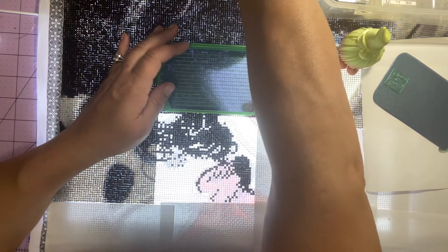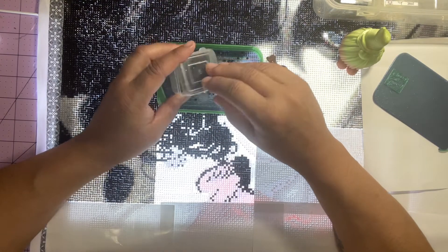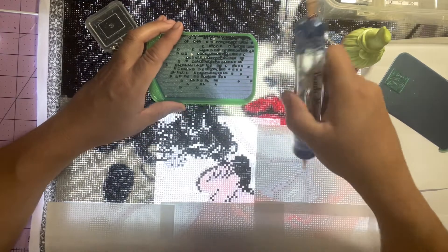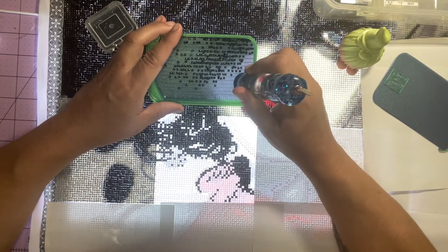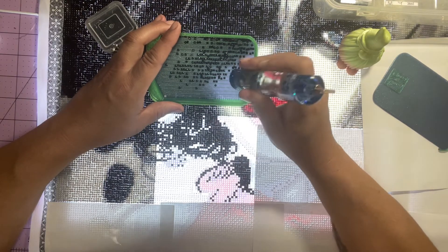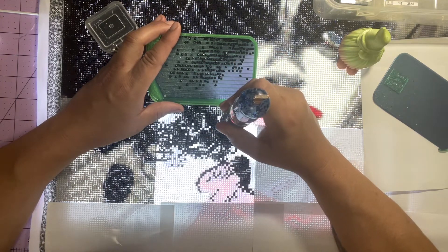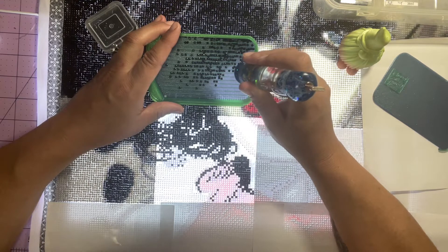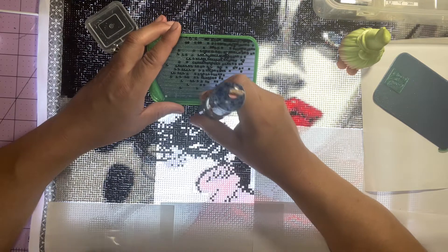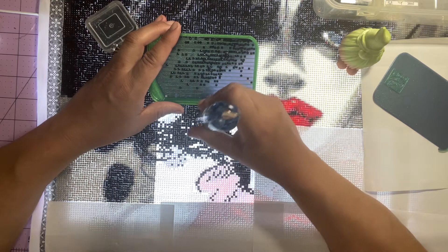Life has been busy this summer. It seems like every time I turn around and want to videotape something, somebody wants me to go somewhere or do something. So I haven't been able to just breathe and sit down and diamond paint. I could have done this a little bit yesterday but I didn't have any internet, so the internet is back just now.